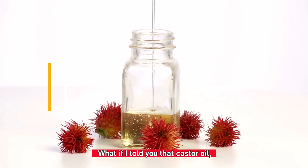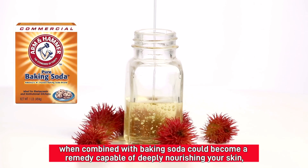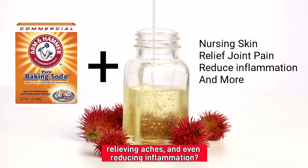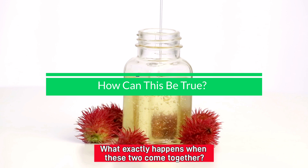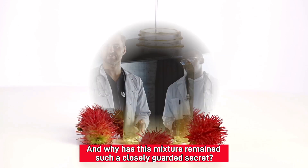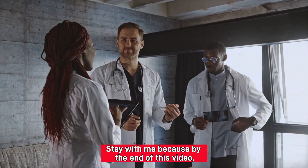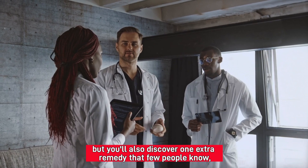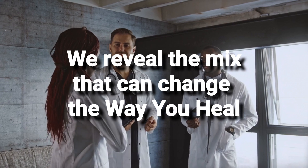What if I told you that castor oil, a humble household ingredient, when combined with baking soda, could become a remedy capable of deeply nourishing your skin, relieving aches, and even reducing inflammation? But that's just the beginning. What exactly happens when these two come together, and why has this mixture remained such a closely guarded secret? By the end of this video, you'll not only understand the science behind this powerful combination, but you'll also discover one extra remedy that few people know — a remedy that could change the way you heal forever.